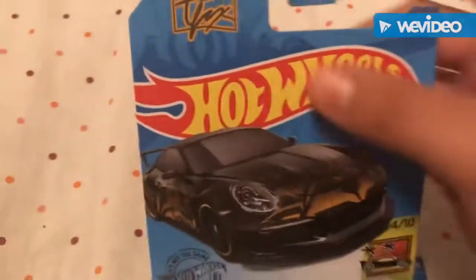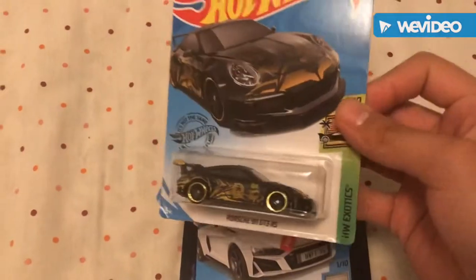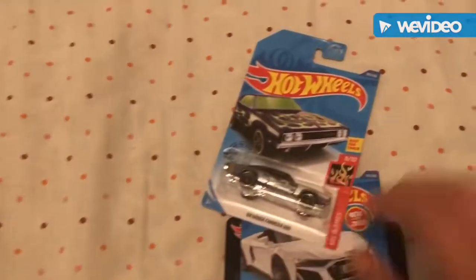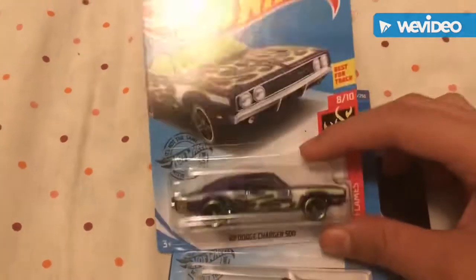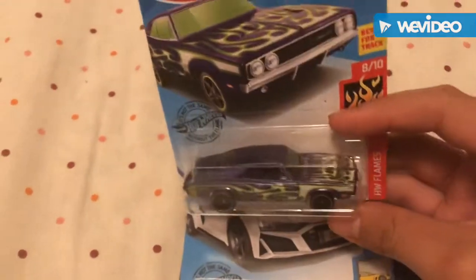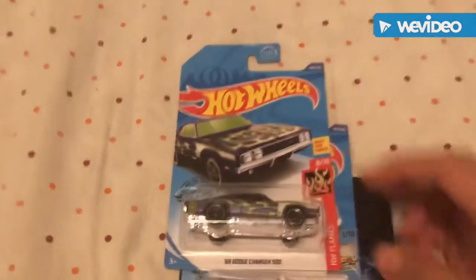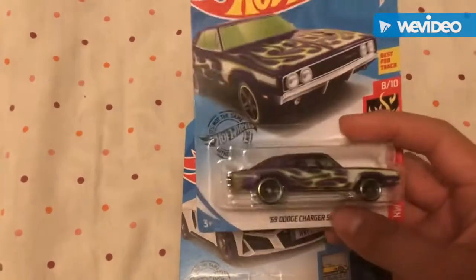I'm a bit bummed about the packaging, but I'll probably find more in the future. It's part of the Hot Wheels Exotic Series — a really nice looking Porsche. Next one's for the muscle car fanatics: the '69 Dodge Charger 500 with a cool purple paint and green flames — kind of reminds me of the Joker from Batman. It's a Best for Track car, so if you're looking for a muscle car licensed model for track videos, I really recommend this one.